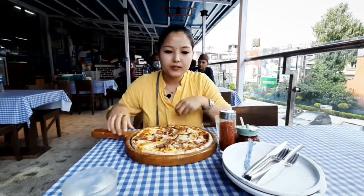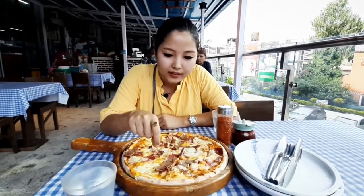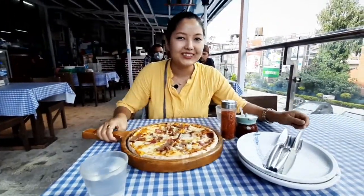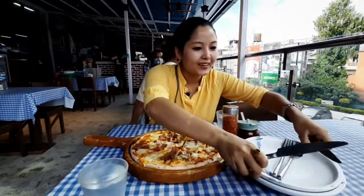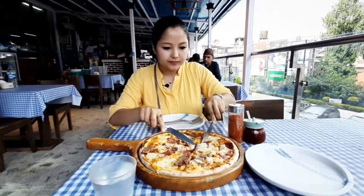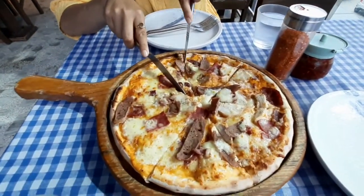The pizza is here! As you guys can see, this is the sauces, chicken, ham, and cheese. Oh, the smell is so cheesy — so cheesy! Anyways, let's try it because I need to review it. Wow, it looks a bit greasy.